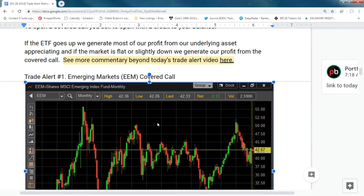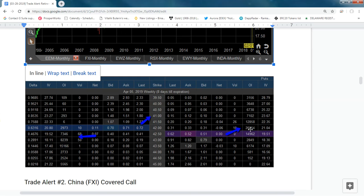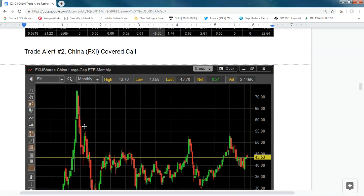Looking at the first trade alert — the emerging markets ETF — we can see that the option volume is weighted on the put side, so we wrote the 41 strike. Not a lot of option volume this morning, but there is a ton of open interest. It's pretty well balanced — there's still a lot of call option interest as well.